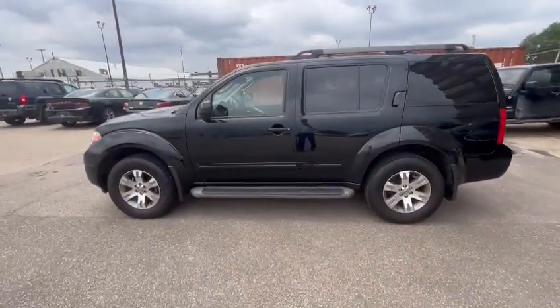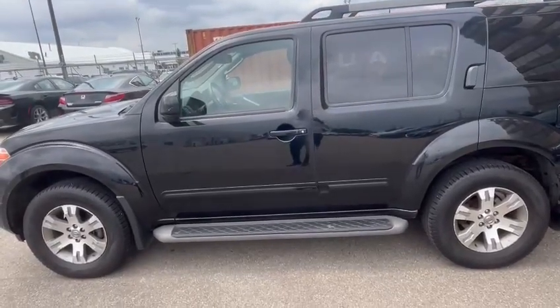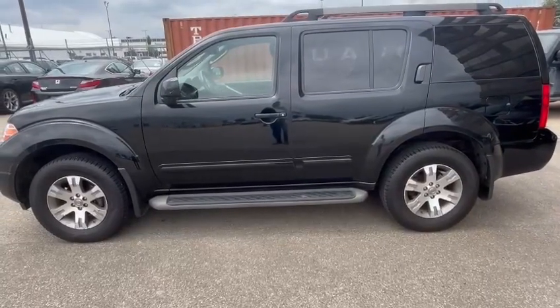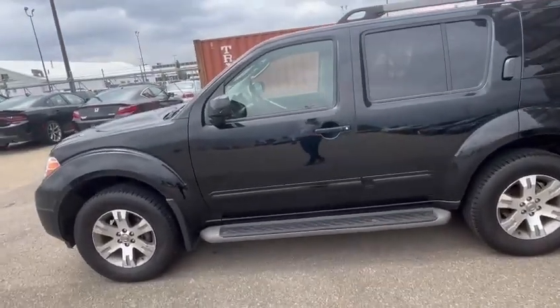Hey, this is Shino from Raleigh Subaru. You just sent an online request for a 2010 Nissan Pathfinder. The vehicle is in very good shape overall. It has a couple of scrapes, but that's about it on the front bumper.